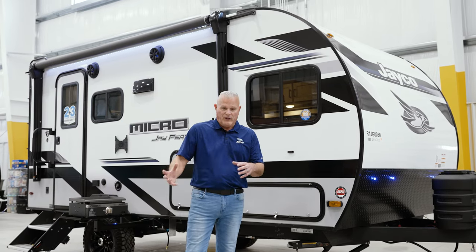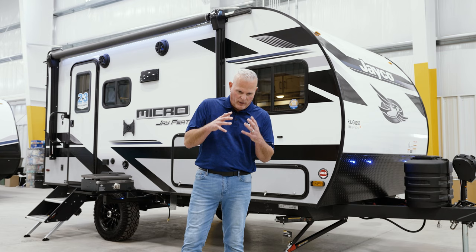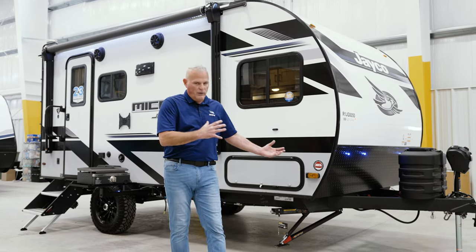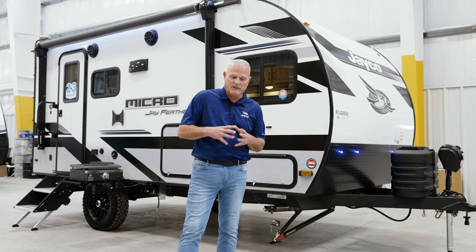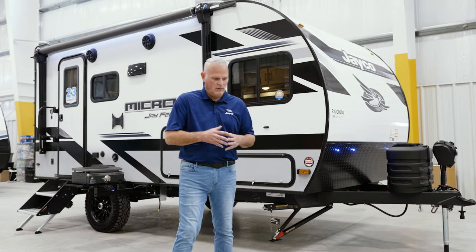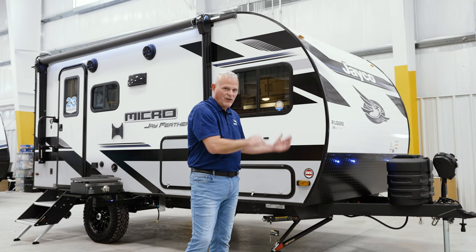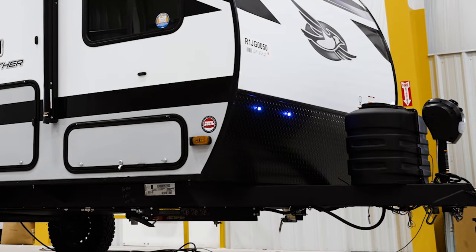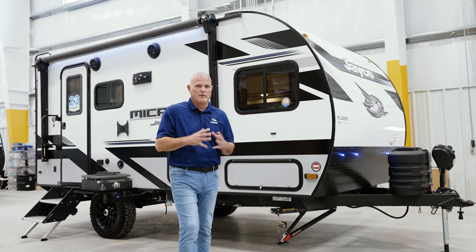Something new we introduced in the 2023 model year is the Rock Solid Stabilizer System. When our supplier brought these to us, we took two identical J-Flight floor plans and mounted one with the manual scissor jacks that most of the industry uses, and one with our Rock Solid Stabilizer System. It was an absolute night and day difference — once your tongue jack is down, it diminished the swaying back and forth and side to side. It was incredible, and customers are going crazy over them.